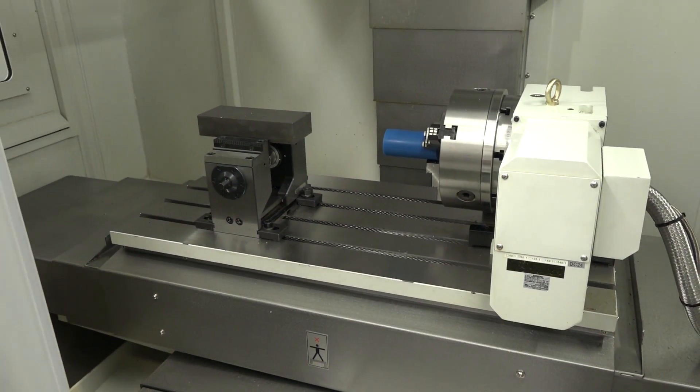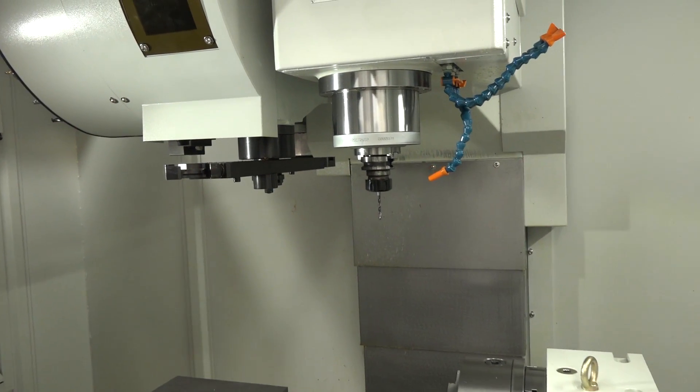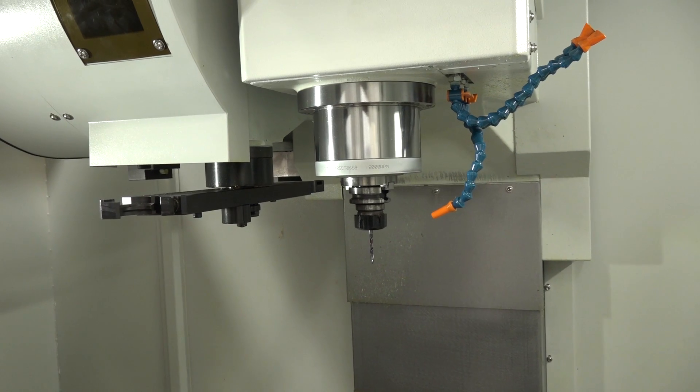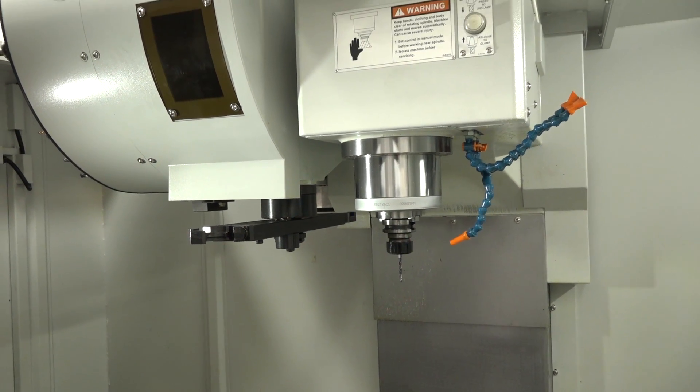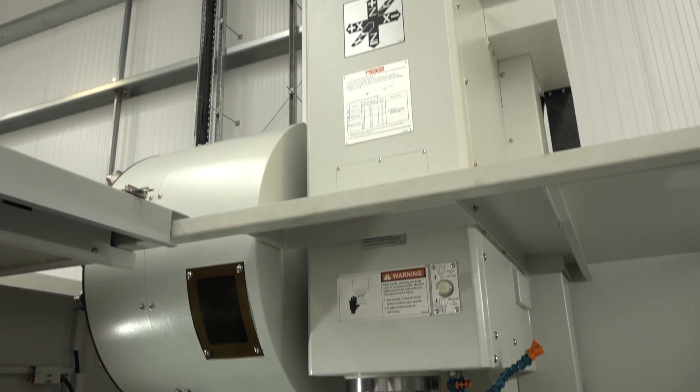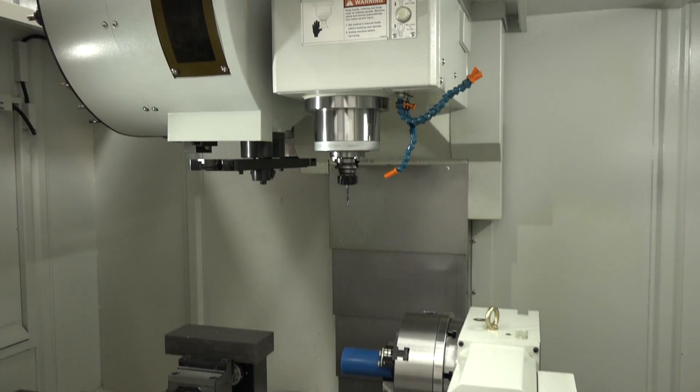We've got an 8000 RPM spindle, which actually has 20 horsepower — 15 kilowatts — and it is running on a BT40 spindle taper. The tool change time on this is 2.5 seconds, and the machine itself weighs, would you believe, 6 tonnes.